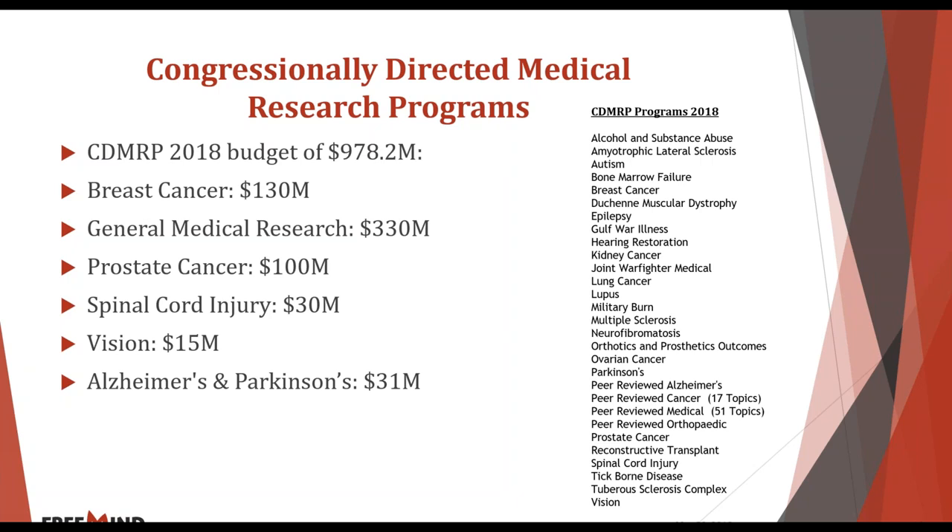Looking at how the budget is allocated, there are some areas with very significant funding: $130 million for breast cancer, $100 million for prostate cancer, $30 million for spinal cord injuries. The general medical research bucket — the Peer-Reviewed Medical Research Program — is $330 million, covering over 50 different indications under one umbrella. Funding is not pre-allocated between topics, so if one year yields many strong applications on one topic, that topic may receive significantly more funding.